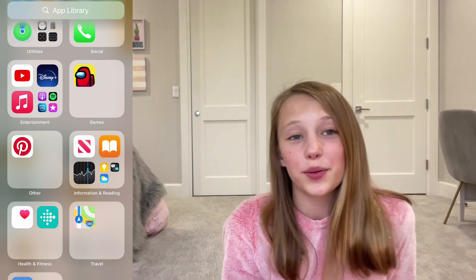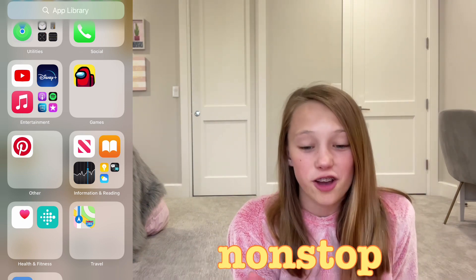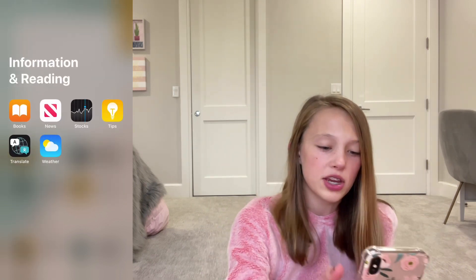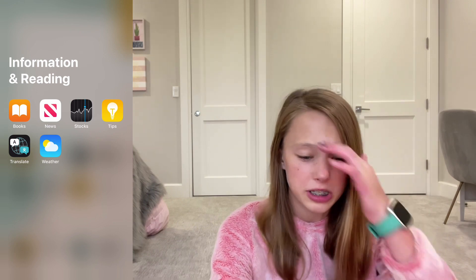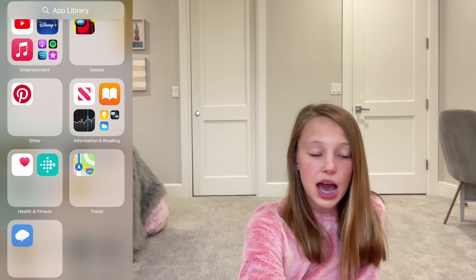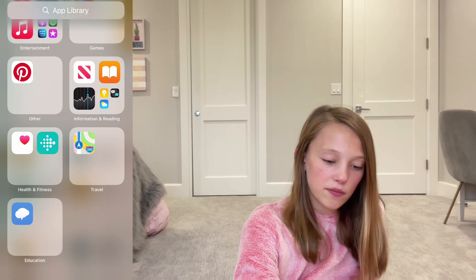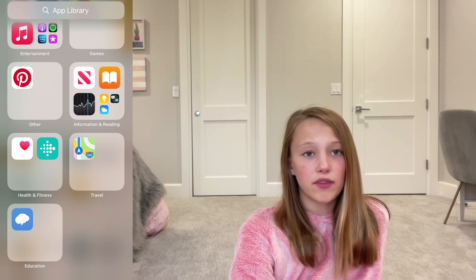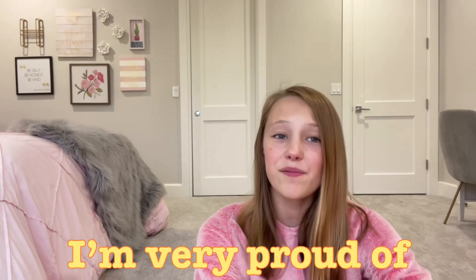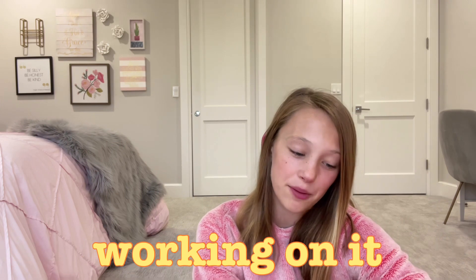In Games, the only game I have is Among Us — I need to get more, but right now that's the only one I need because I've been playing it non-stop. In Other I just have Pinterest. In Information and Reading I have Books, News, Stocks, Tips, Translate, and Weather — I never use any of these. In Health and Fitness I have the Health app and my Fitbit app. In Travel I just have Maps, and in Education I have the Remind app, which I've used in school to contact some of my teachers.